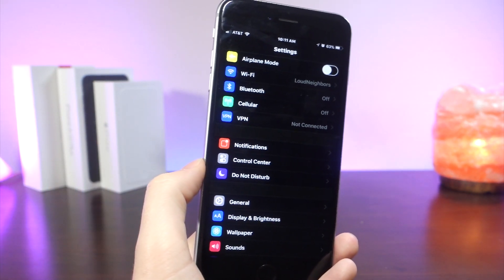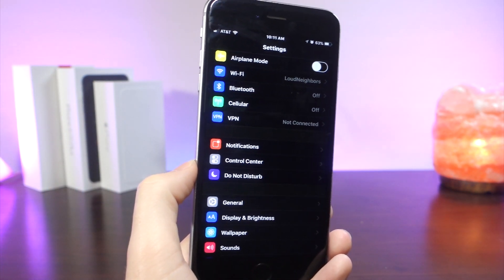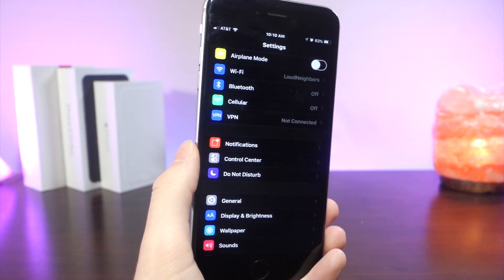What's up everyone, this is AlliTalkIsTech and I have good news. Night Mode is coming on iOS 11 and here is proof. Let's get started.